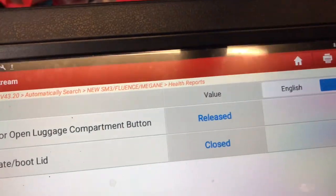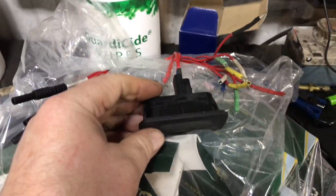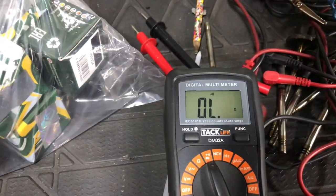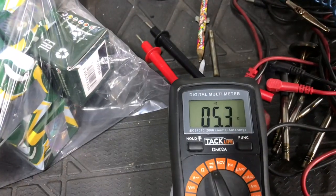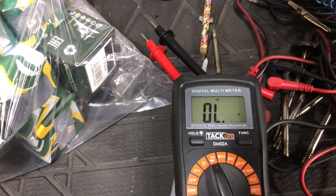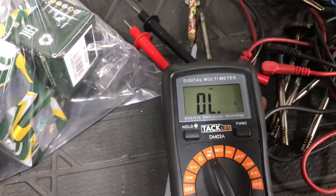So we took the switch out and put it on the bench. Here's the switch here. When we wired it up, I put my little probes into the back there. You can see on my multimeter it's open circuit. When I push the switch, we've got continuity. When we release it, we've got nothing. So we think that's a good switch.